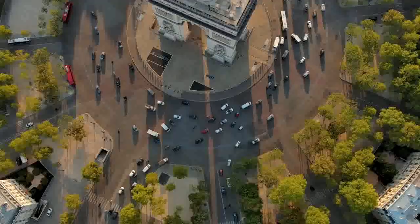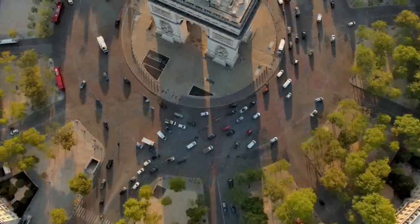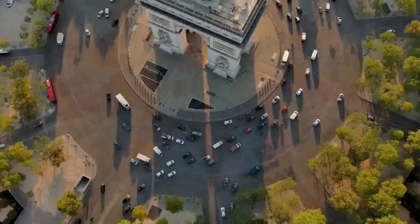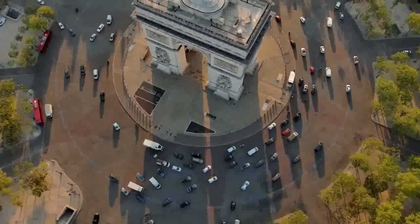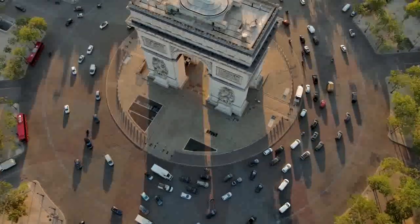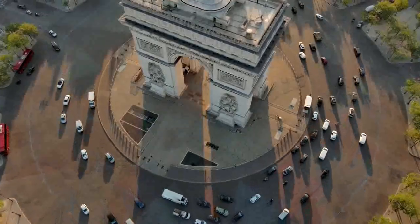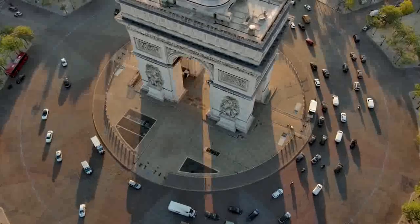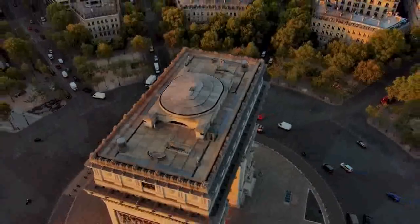Construction resumed in 1833 under the direction of G. Nicholas Huillet and later Guillaume Auvray-Bluette. The monument was finally completed in 1836 and inaugurated by King Louis-Philippe, who dedicated it to the French armies. The occasion marked the 15th anniversary of Napoleon's death and the return of his remains from St. Helena.